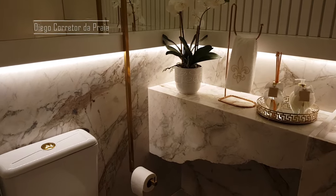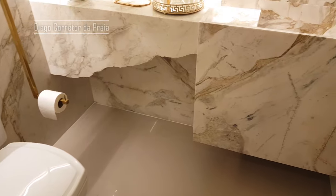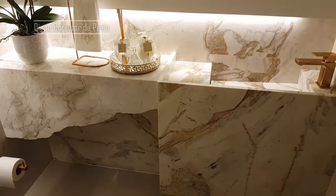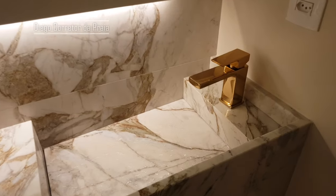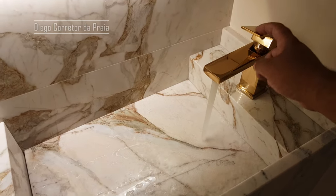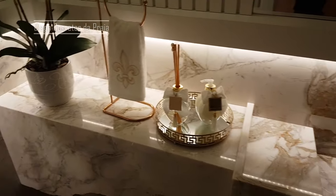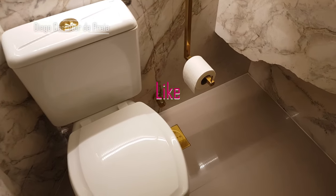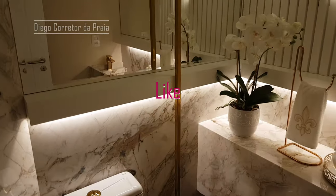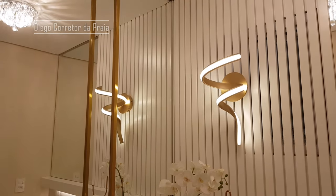Olha só então esse lavabo, meus queridos. Olha que detalhe chique aqui dessa torneira — linda, né? Mas o que mais chama atenção é o detalhe do porta-papel higiênico. Só colocar aqui — legal, né? Aqui o gosto. Melhorou!